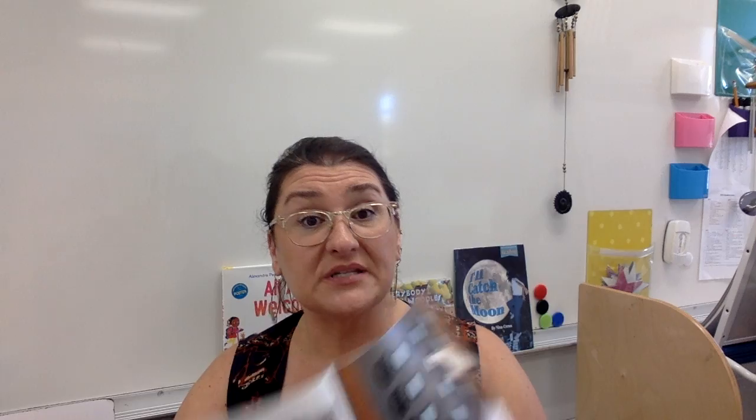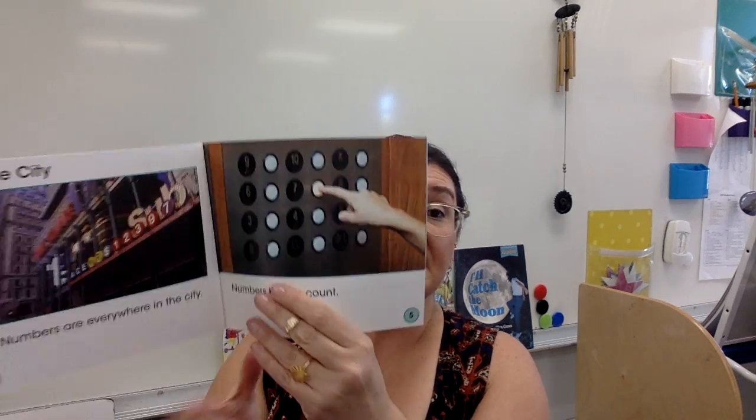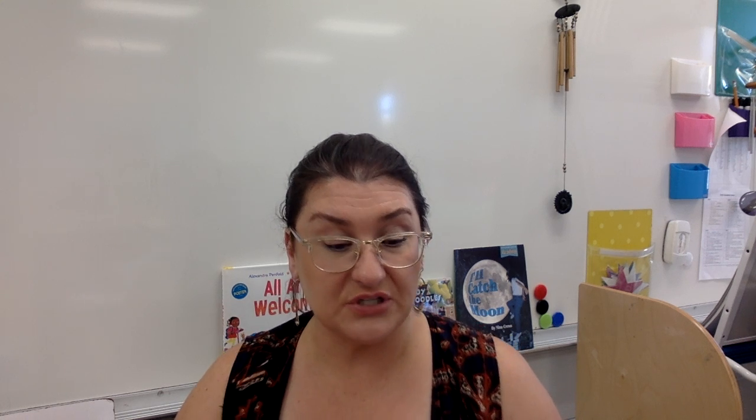It is nonfiction — good for you! In the city, numbers are everywhere. Numbers help us count. So that's the city — maybe that's a theater. And this is an elevator. We need numbers in the elevator to tell us what floor we want to go to.